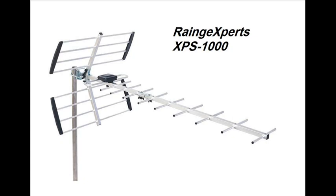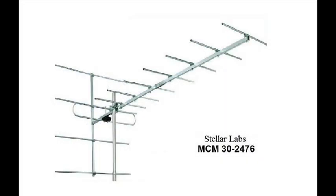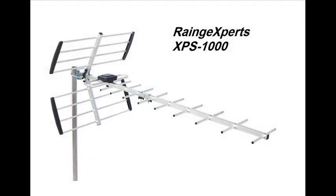So I decided to try a couple of commercial-built antennas, one UHF and one VHF. The UHF antenna is manufactured by Range Experts with 16 dB of gain on UHF and 4.5 dB on VHF and an SWR of less than 1.5. I am using the Range Experts XPS-1000 UHF Yagi antenna to receive UHF channels from Nashville, Tennessee. A link is in the description.